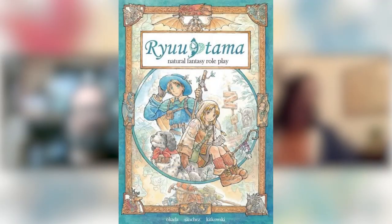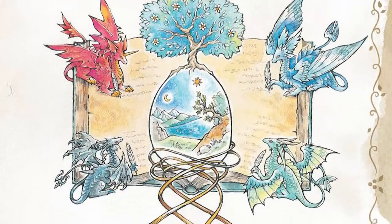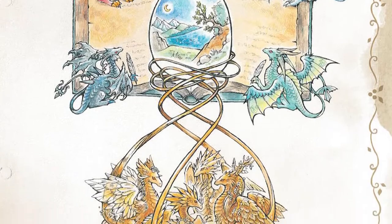So what are we talking about today? It is a little bit unusual — it's Ryutama. It is a Japanese game called the Natural Fantasy Role-Playing Game. The first thing to say about it is it's an absolutely gorgeous book — a high quality hardcover with beautiful binding, really thick paper, and luscious gorgeous illustrations throughout in a very gentle anime style. It looks like a Studio Ghibli film, exactly like Miyazaki.